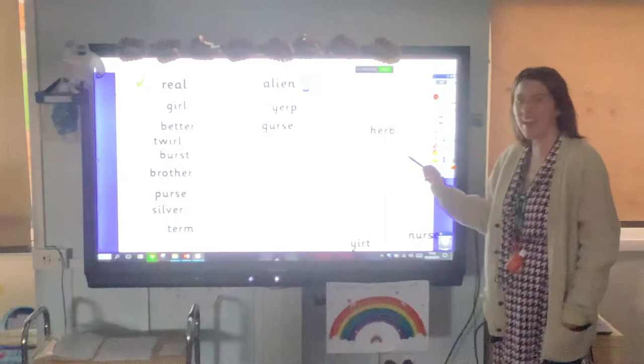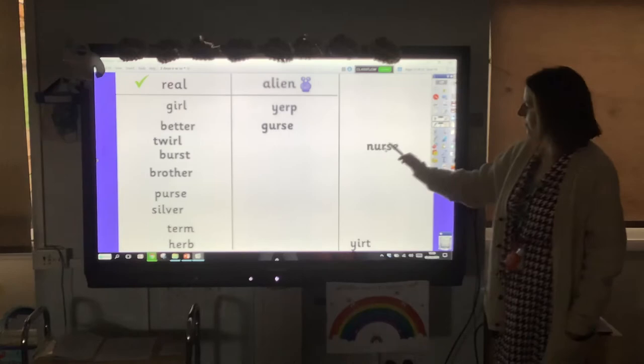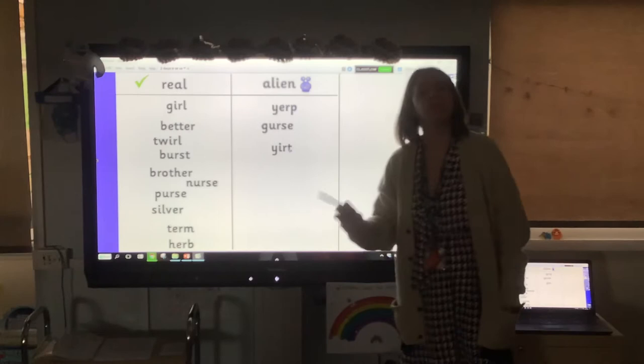And then we've got nurse — yes, with that tricky grapheme on the end, but it is a real word. And then one more: yurt. Now there is such a thing as a yurt, but it isn't spelled quite like that, so that goes in the alien column.